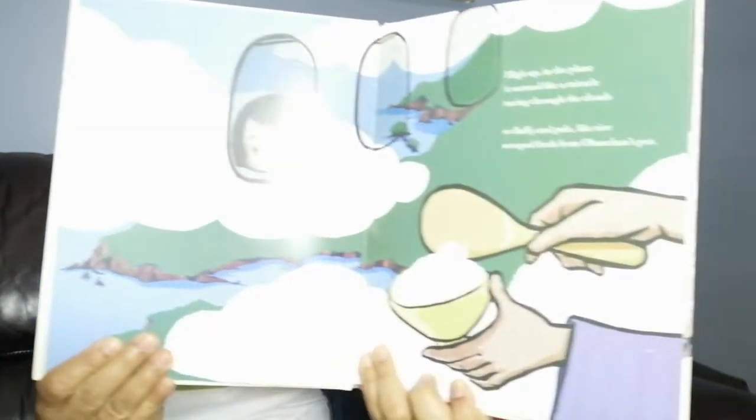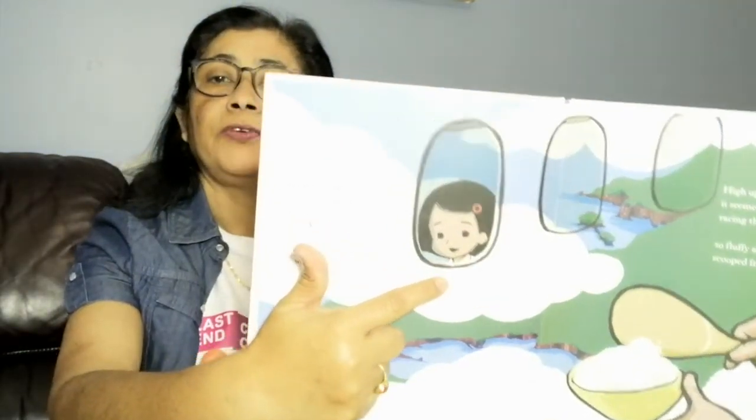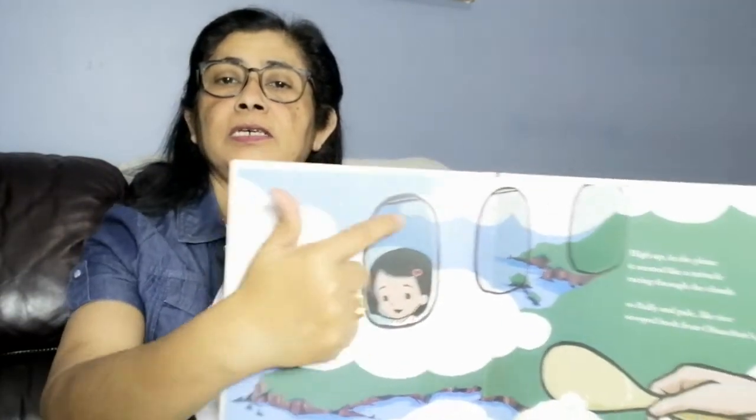On this page, you can see her face — it looks like she is in an airplane. Sakura's father would soon begin a new job in America. They would fly across the sea where a new life awaited. High up on the plane, it seemed like a miracle, racing through the clouds — so fluffy and pale like rice scooped fresh from Ubasan's pot.